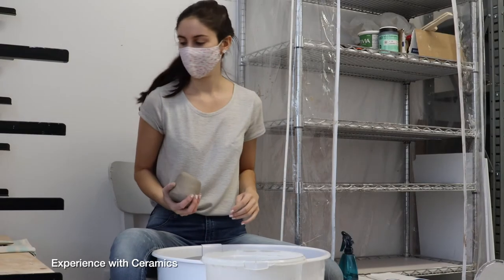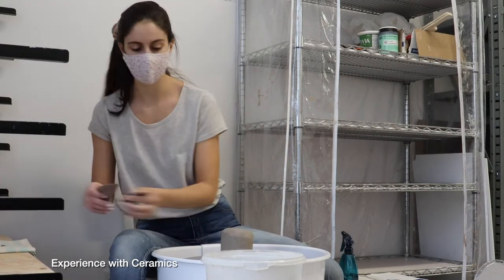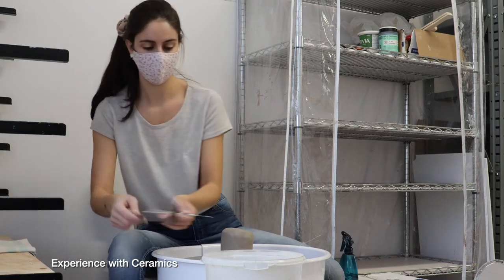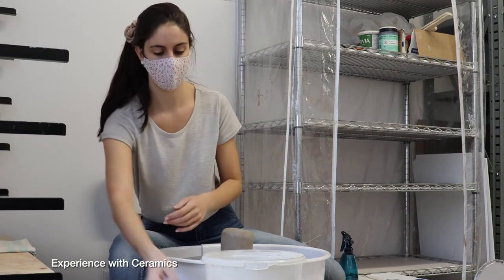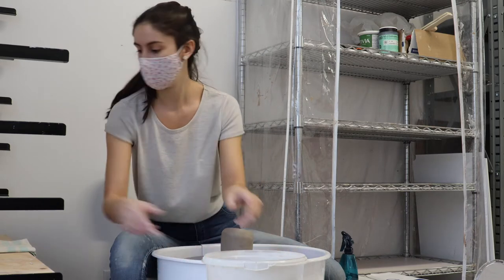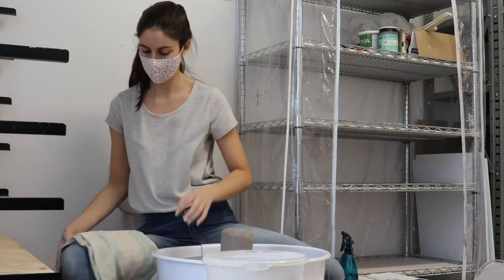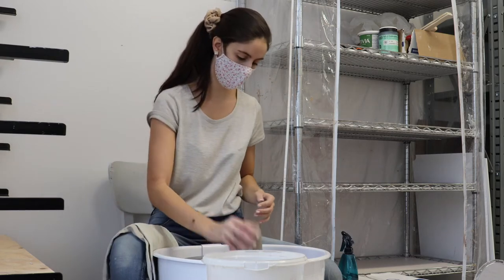I studied at the New Brunswick College of Craft and Design and I actually went there for Graphic Art and Design. As part of the first year we do seven weeks in each studio, and when I did the ceramic studio I did a complete 180 and decided to do that instead — so that's kind of where it all started.